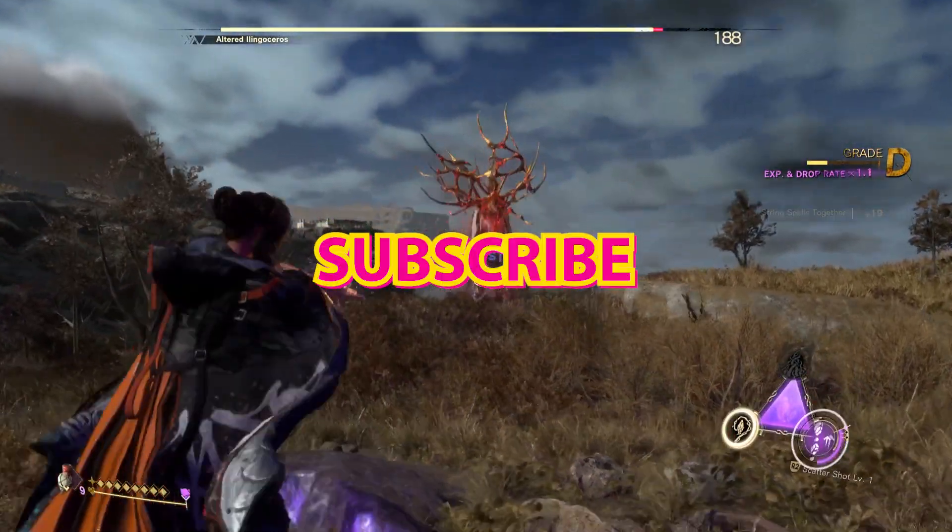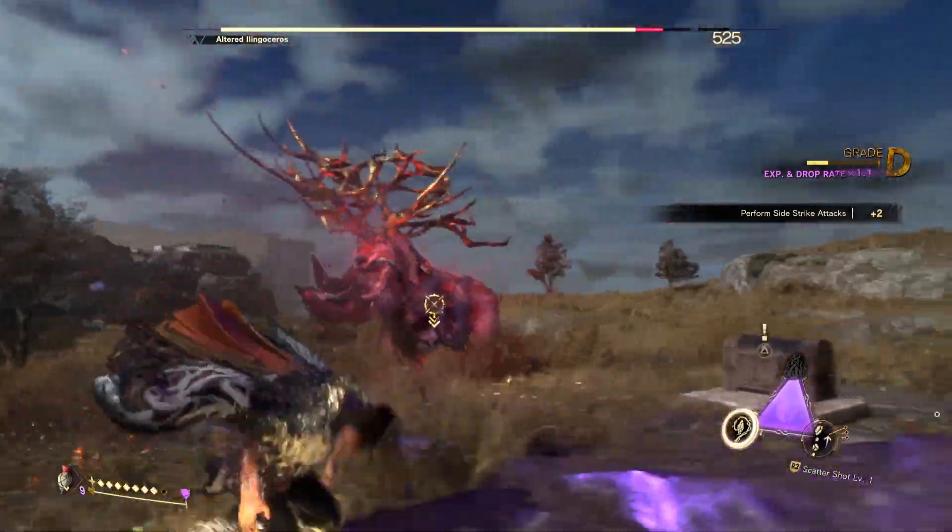Make sure to subscribe so you don't miss those videos. And as always, happy gaming!